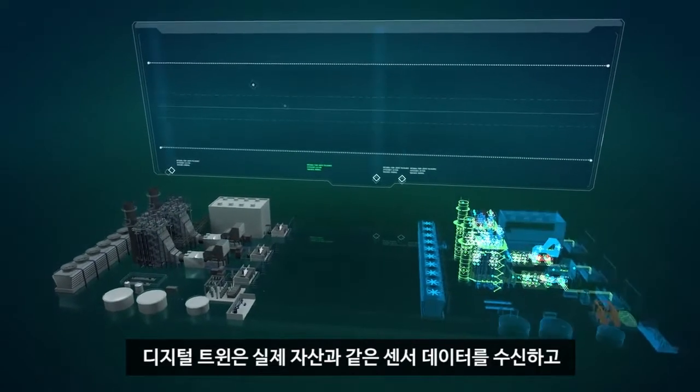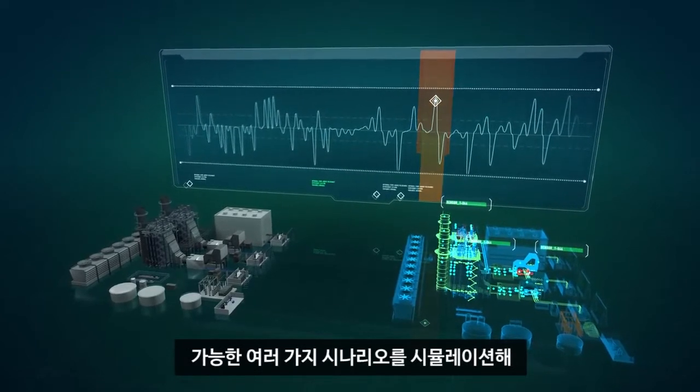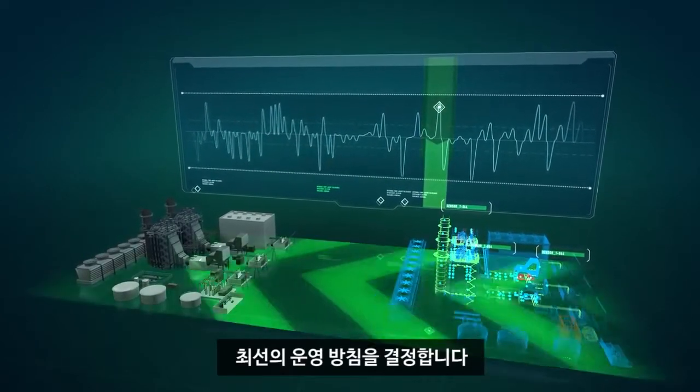The Digital Twin receives the same sensor data as the physical assets, and can simulate numerous possible scenarios to determine the best course of action.